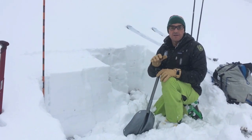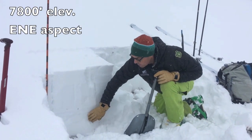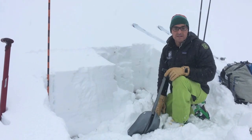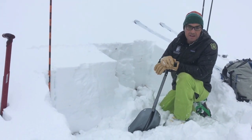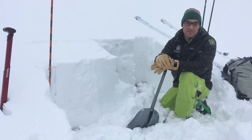Things are looking pretty good here. We're at the top of Bradley Meadow. We've got two feet of pretty dense snow. We've got a few ice crusts in there, but the snow came in warm and dense, and to be honest, we're kind of excited about this because this is going to be the foundation for the rest of our season snowpack.